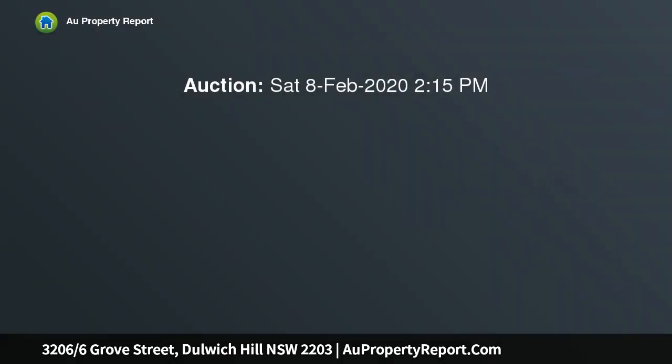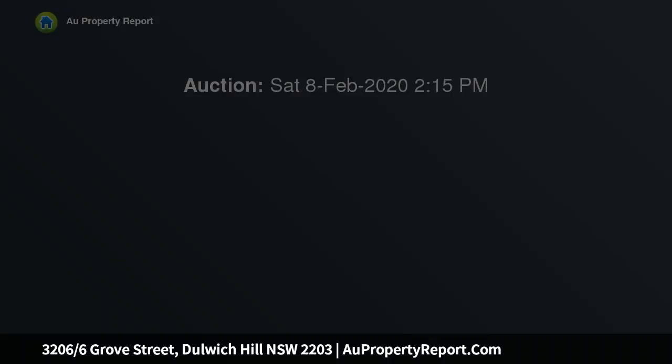Long green views and natural light create an indoor-outdoor ambience throughout this apartment, in a rear-of-complex position in the double brick building Arlington Grove. The light rail and village life is at your door.